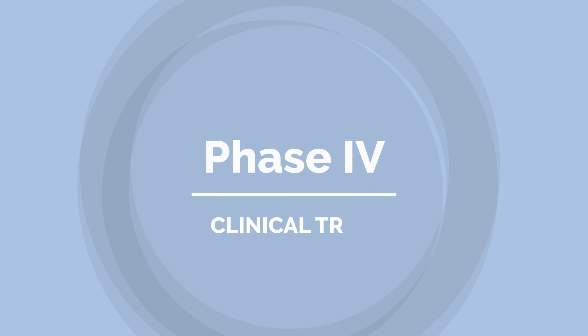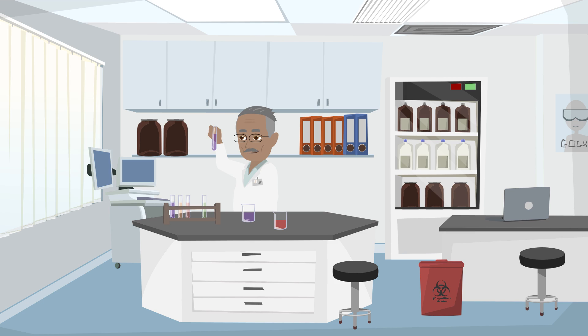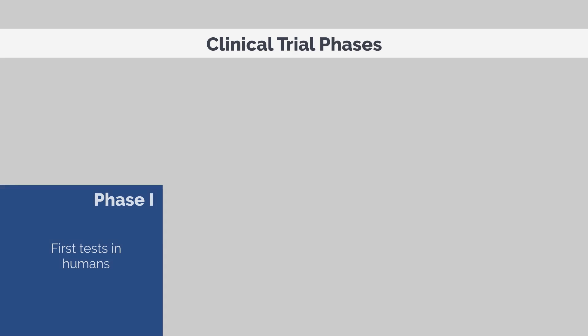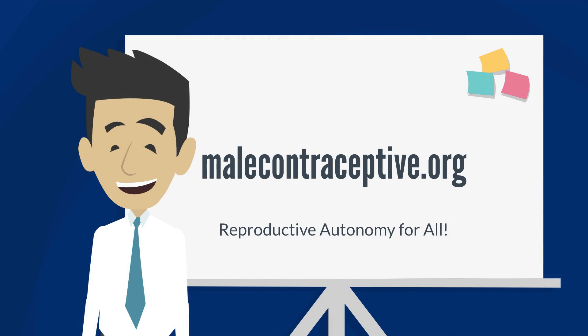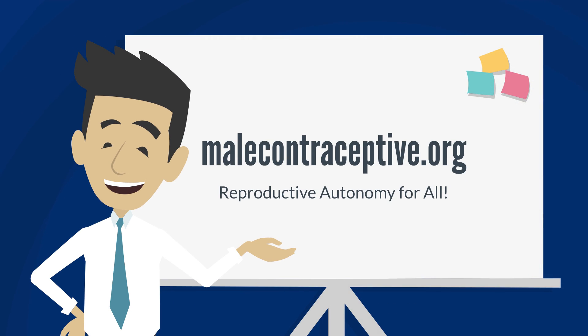Phase four clinical trial: post-market safety monitoring happens here. During this period, the safety, side effect profile, and efficacy of the drug is monitored. As you can see, getting a new drug to market takes a lot of work, a significant amount of time, and a whole lot of money. For more information, please visit malecontraceptive.org.